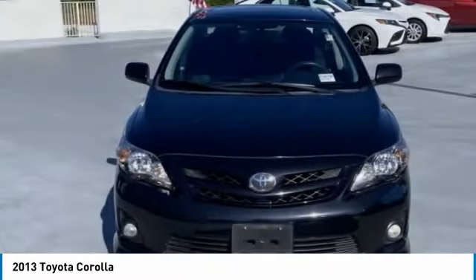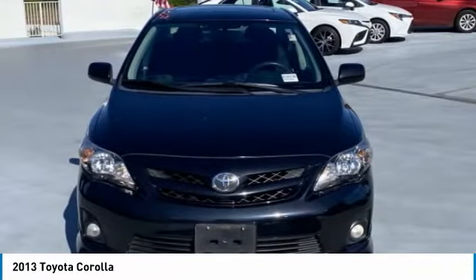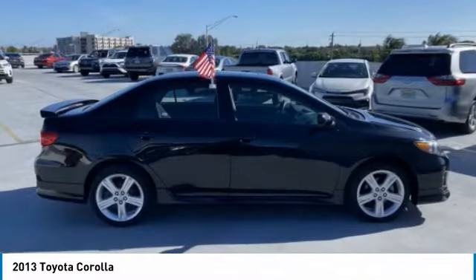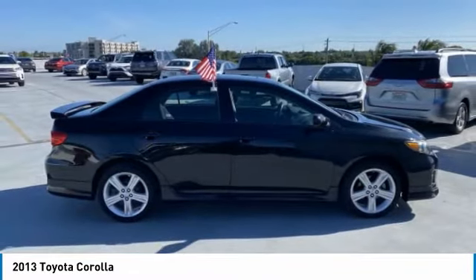The 2013 Corolla is still a great option for those who want dependability, comfort, and value. This vehicle has less than 75,000 miles.